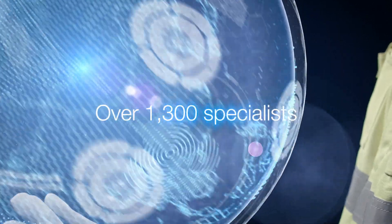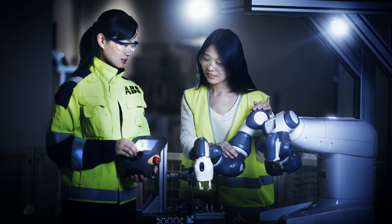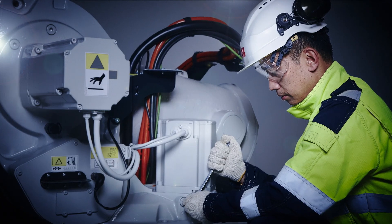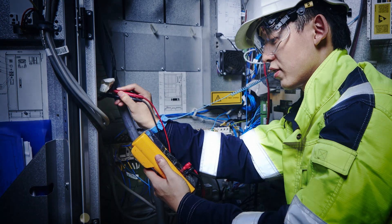Over 1,300 dedicated specialists provide technical support, parts, remote troubleshooting, training, on-site repair and workshops for customers and their robots.